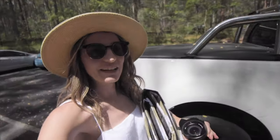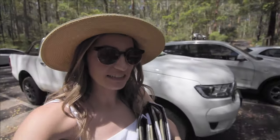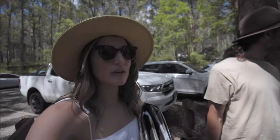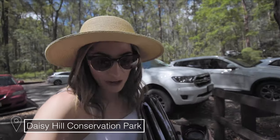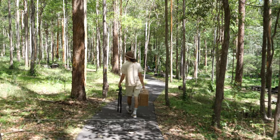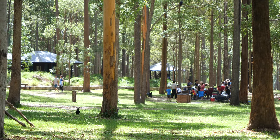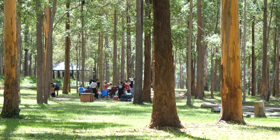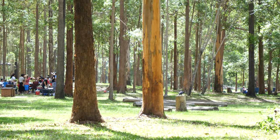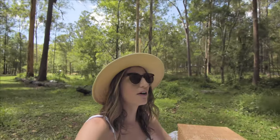We've just got all our picnic stuff out of the car and we've already seen a big wallaby hopping past us, so we're very excited. We have our picnic basket and we're going to go find a nice spot to sit. It is a little bit louder in the park today — I think it's a public holiday — but it's still absolutely gorgeous here. There's wallabies jumping around, you can hear all the insects in the trees, and we're just under the shade of the forest.